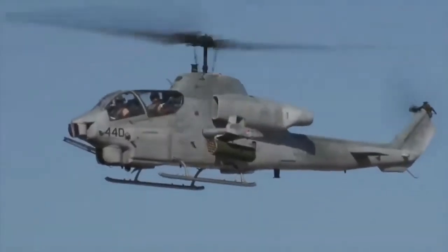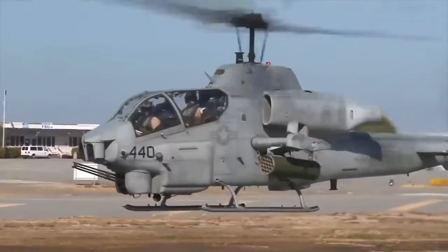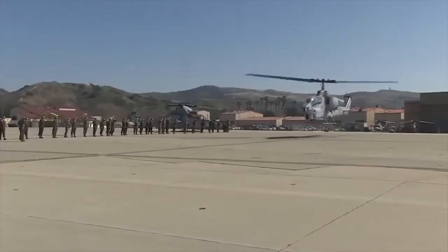The AGM-114 Hellfire missile is manufactured by Lockheed Martin. It is equipped with a semi-active laser seeker and has a range of 7 km. The Super Cobra has fire-and-forget capability when firing the Hellfire missile in cooperative mode with laser target illumination.